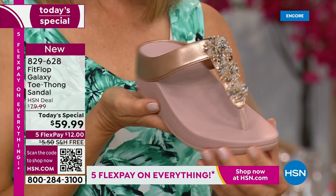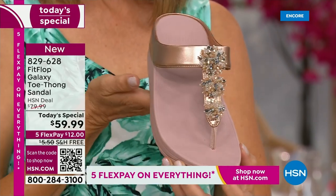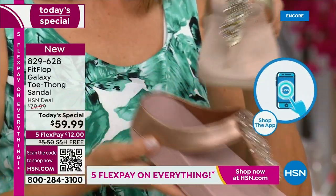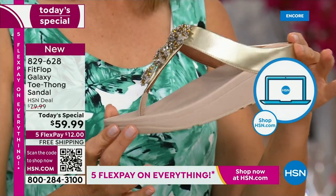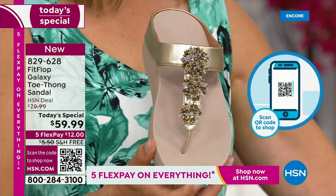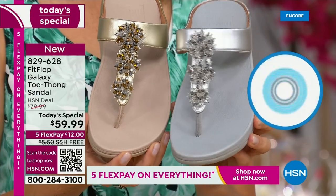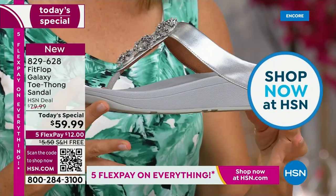Rose gold — people are absolutely going crazy for it. It's been on fire in the fashion categories for a couple of years now and it is going nowhere. We also have the gold, which is a subtle, still neutral gold — this is going to match all of your metals. Notice all these starburst, different bedazzles on the front — they're all going to be clear and silver. So you can mix and match your metals with any of these that you choose.